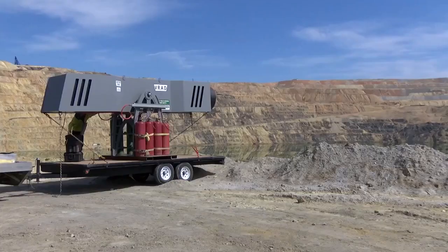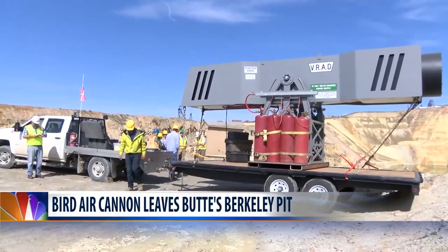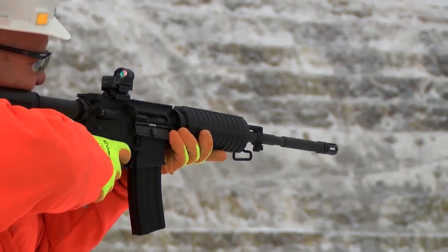The large air cannon used to scare birds out of Butte's Berkeley Pit is being removed now that the migratory bird season is over. Since November of 2017, Montana Resources has had the Vortex Ring Avian Deterrent Cannon set up at the pit. It shoots a burst of air over the pit in order to haze birds out of the toxic water.